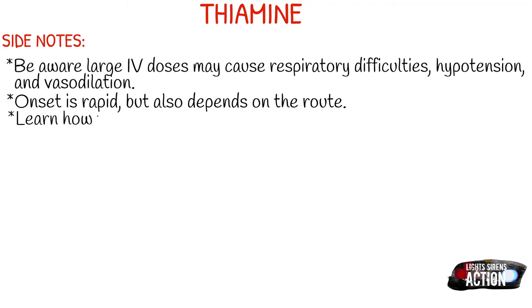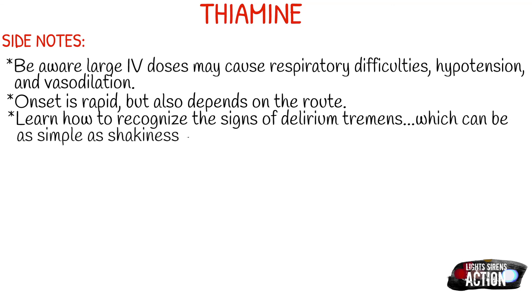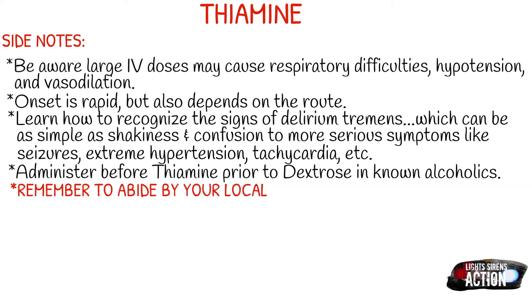Also learn how to recognize the signs and symptoms of delirium tremens, which can range from shakiness and confusion to more serious symptoms like seizures, extreme hypertension, and tachycardia. Lastly, in known alcoholics, make sure you administer thiamine before administering dextrose.